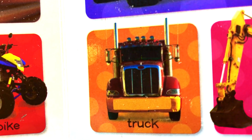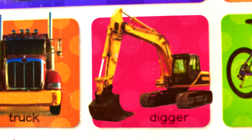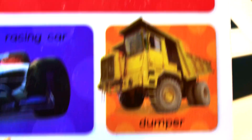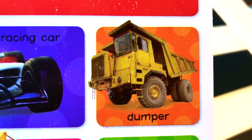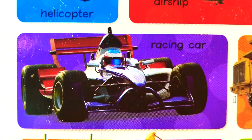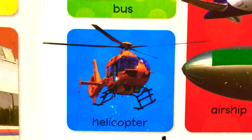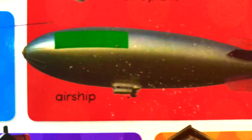Truck, digger, bicycle, dumper, racing car, helicopter.